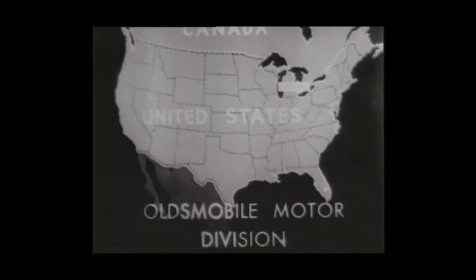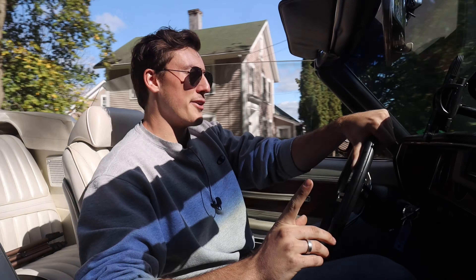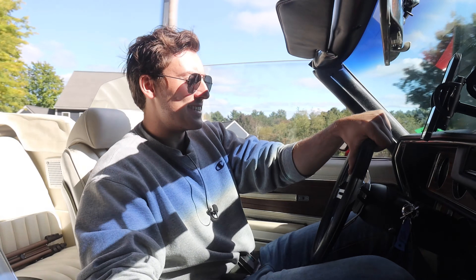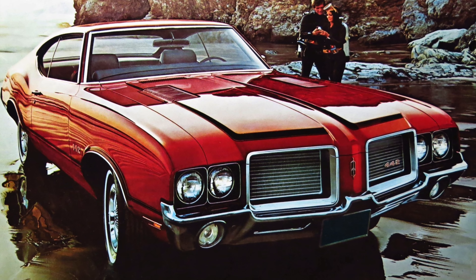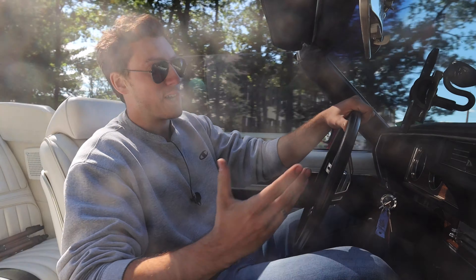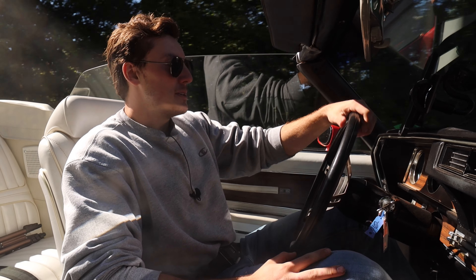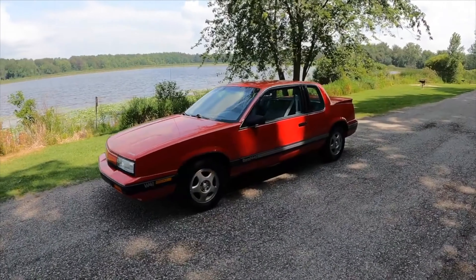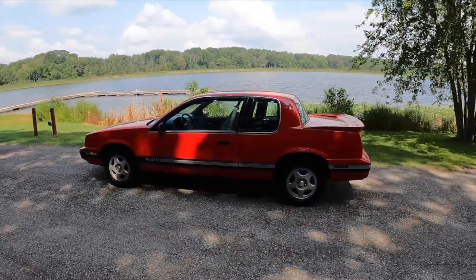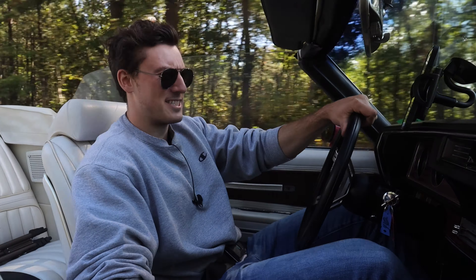In 1971, Oldsmobile as a company produced 558,000 vehicles. 7,589 of them were 442s, but only 1,304 were 442 convertibles. 1971 would be the last year for the 442 as a standalone model. In 1972, starting the third generation of 442 — if you could even call it that — the name became just an appearance and handling options package on the Cutlass. From there, the 442 would eventually lose all the respect for its name, ending its life on the front-wheel drive, four-cylinder 1992 Cutlass Ciera. What a terrible way to go.